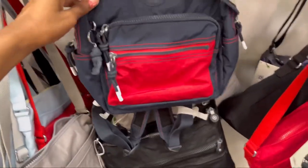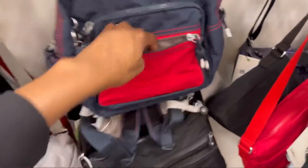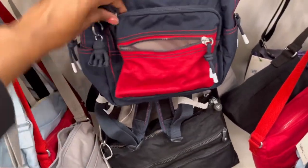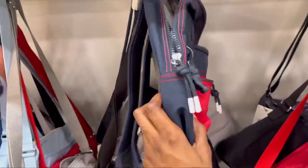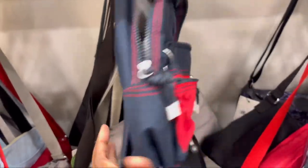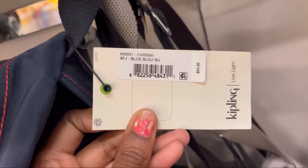They've got two outside pockets here — a little pocket right here and then another pocket right here. I just don't like the color, I'm not a fan of this color, but I like the size and everything else. What is the name of this bag? This is the Farah in Blue Blue.